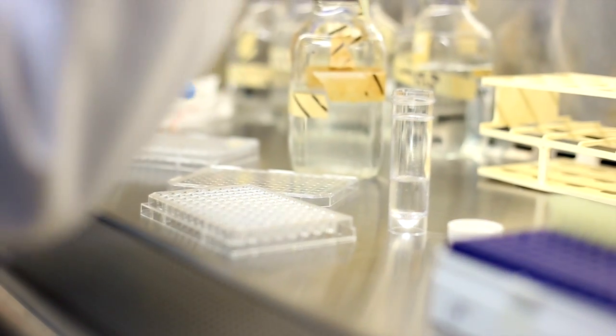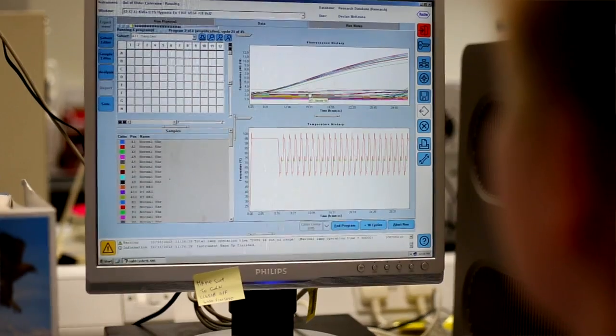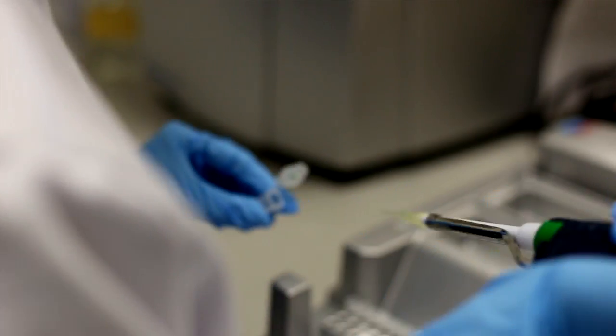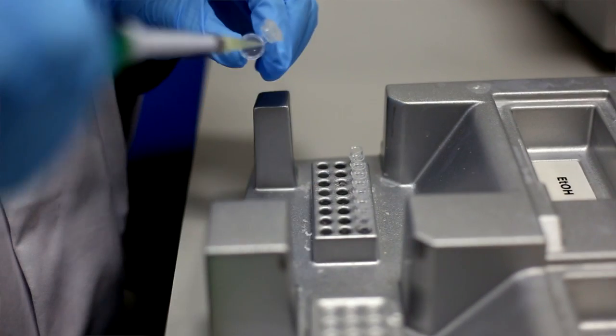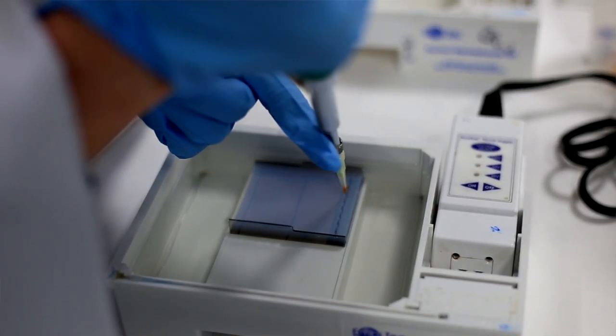We've developed a full suite of modules, and you can take those either as far as a PG cert or, with an additional three modules, to the PG dip. This leads to a fully accredited qualification in stem cell biology.